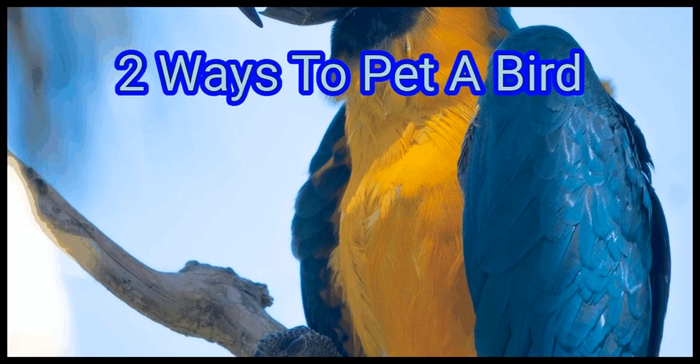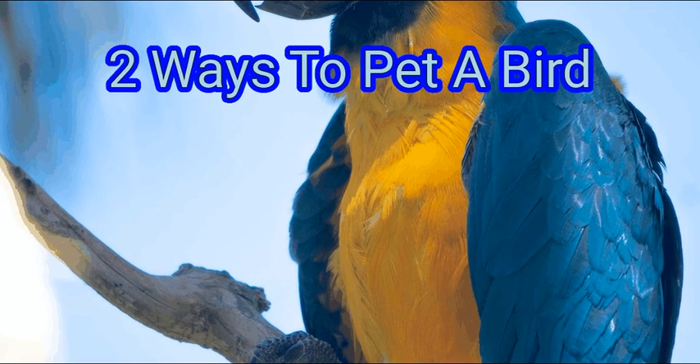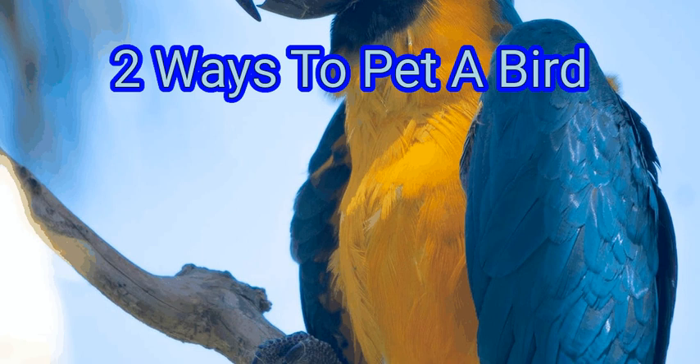Birds are incredibly intelligent creatures that make for fun, interesting, and popular pets. That said, a bird can't be treated the same way as a dog, a cat, or a rabbit. Birds have to be treated carefully in a number of ways, and one that tends to surprise people is how to pet them. It's not as easy as petting a more furry creature, but birds can enjoy being petted if you do it right. So, we are going to watch about how to pet a bird.